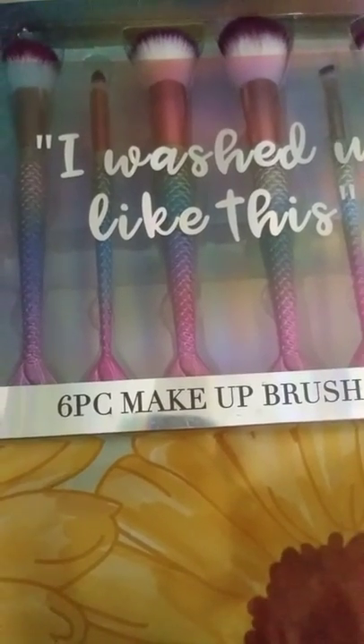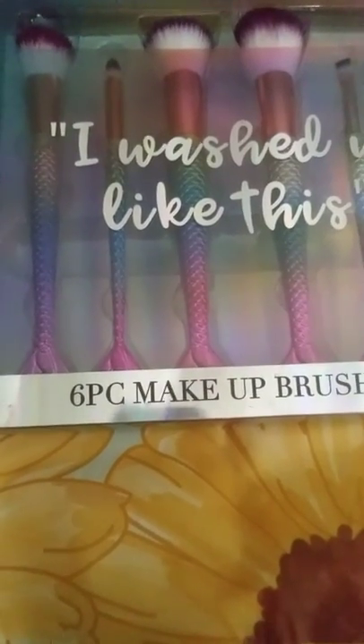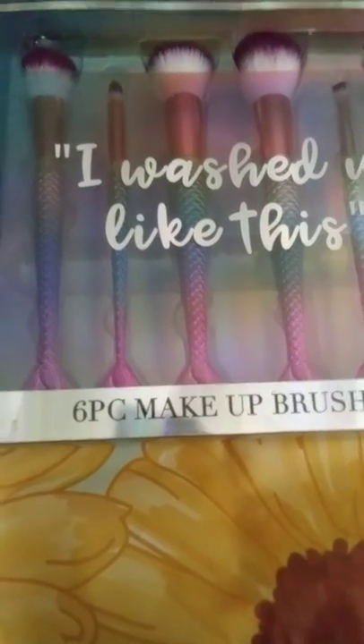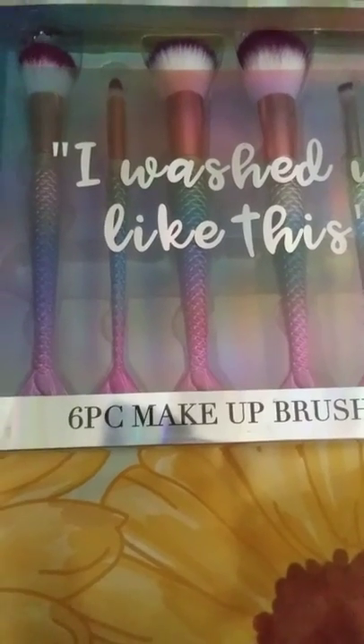Hi everyone, it's that time again — I need to do a TJ Maxx haul because I have all these bags from TJ Maxx. I might break them down into smaller little hauls, but I want to show you some things that I got.